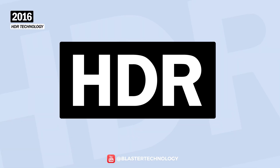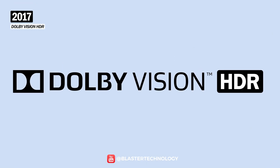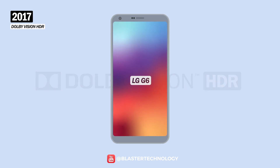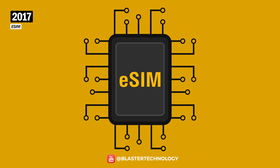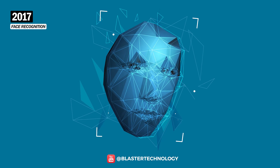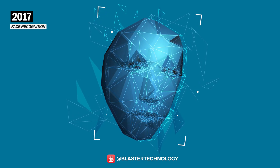HDR technology appeared in 2016, with the first device with an HDR display being the Sony Xperia X. At the same time, Dolby Vision HDR came in 2017, and the LG G6 was the first to benefit from it. Also in 2017, eSIM technology was introduced on the Google Pixel 2 and 2 XL. Also, one of the most revolutionary functions — face recognition — was launched in 2017.